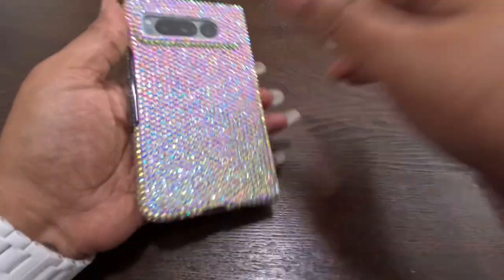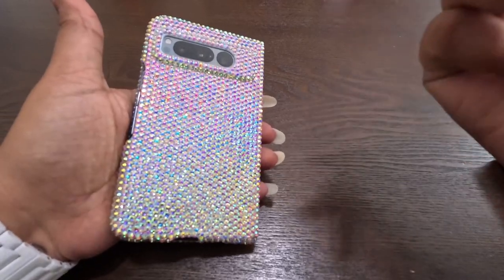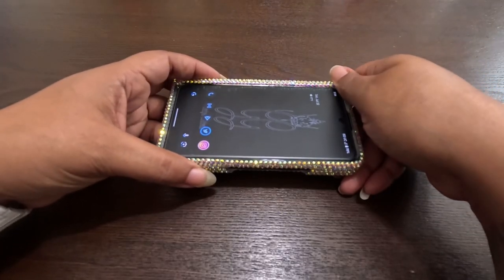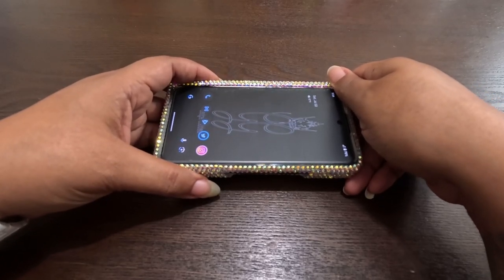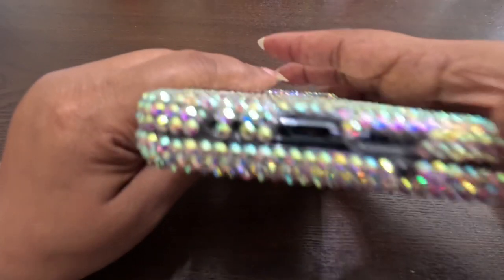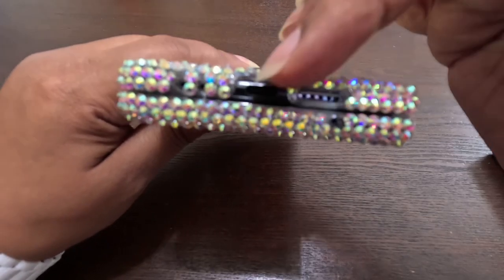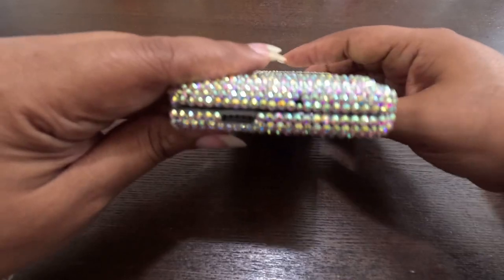Nice blingage in the front, nice blingage in the back - this is the iridescent one. They do have solid colors, so I'm thinking about picking up the black, because of course there's a black phone and black blingy is in. I just wanted to pick up one to make sure it worked first. These cases aren't that expensive - I'll leave a link in the description, I can't quote the exact price but I want to say 26, 27 bucks. Take you on a trip around the case: we have holes in the bottom for the mic, the speakers, and the charging port.